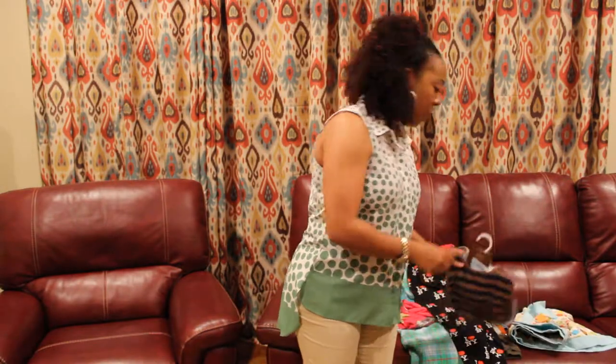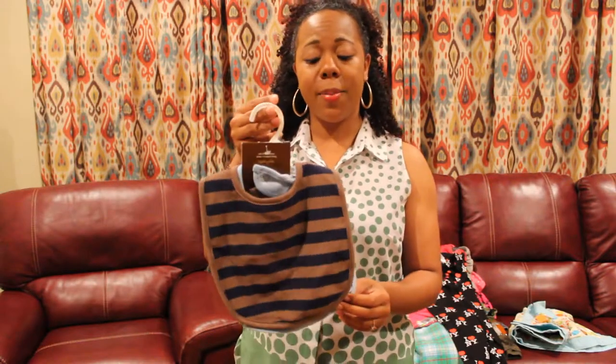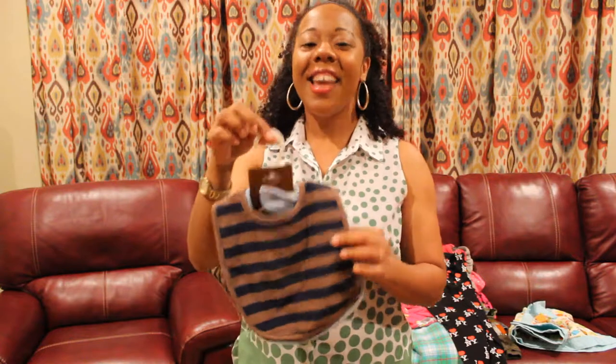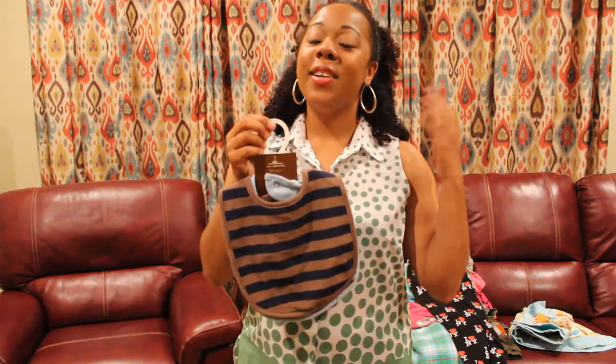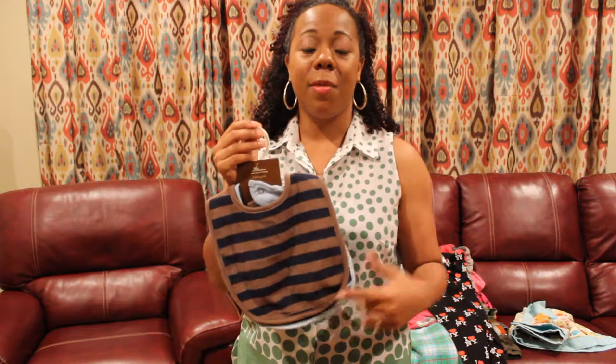The next thing I have to show is a set of Carter's baby bibs. I don't even sell baby clothes, but these were brand new with the tags still attached and I figured that I could get something for them. At the very least I can give them away to someone who has children. The reason I don't sell baby clothes is because I just don't think I can make as much money selling baby and kids clothes as I could selling adult clothes, unless I accumulated a lot of them and sold them in lots. But I'm not really interested in that.